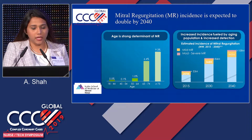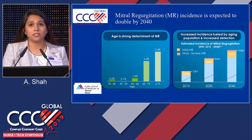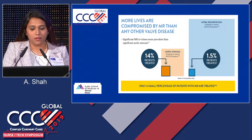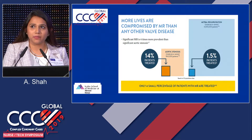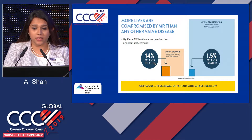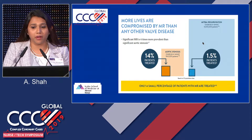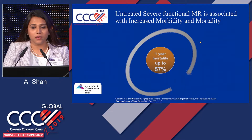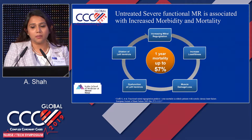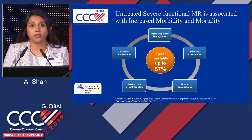With mitral regurgitation, age is a strong determinant. Prevalence is about 10% of the U.S. population, and it increases with age. By 2040, it's expected that about 108 million people will have moderate to severe MR. As compared to aortic stenosis — many of us are familiar with TAVR — mitral valve disease is twice as common as aortic valve disease. About 14% of patients with aortic stenosis get treated; however, in mitral regurgitation, only 1.5% of patients receive treatment.